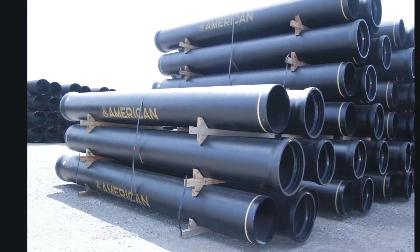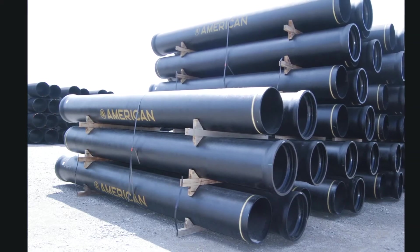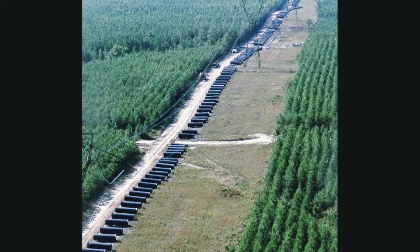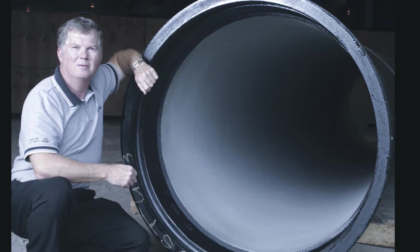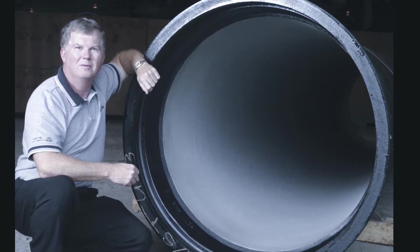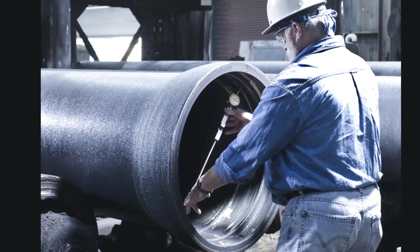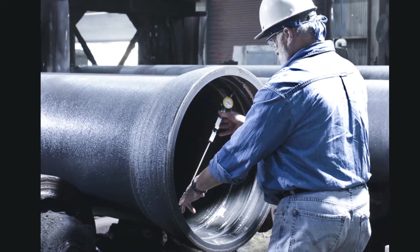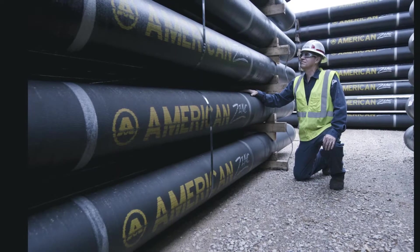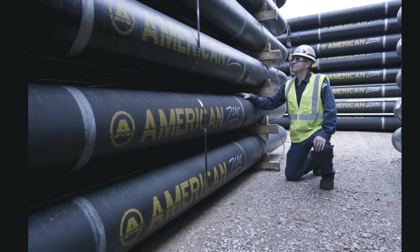Thank you, Todd. We make 4-inch diameter through 64-inch diameter ductile iron pipe. We've been doing this for 115 years now and pioneered many of the things that are common in the industry these days, including cement mortar lining. And just recently, we completed a flow test on the 97-year-old original cement-lined cast iron pipe, and that C-factor is steady at 140 — evidence that C-factors for cement-lined iron pipe remain constant down through the decades.